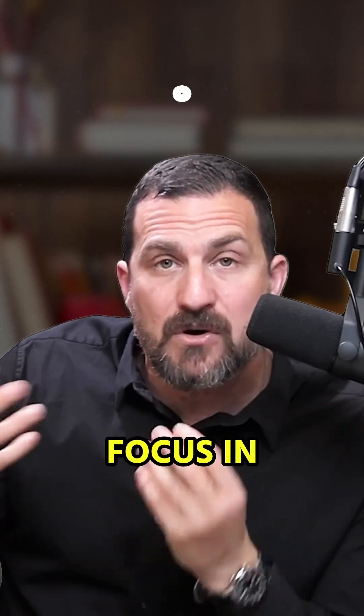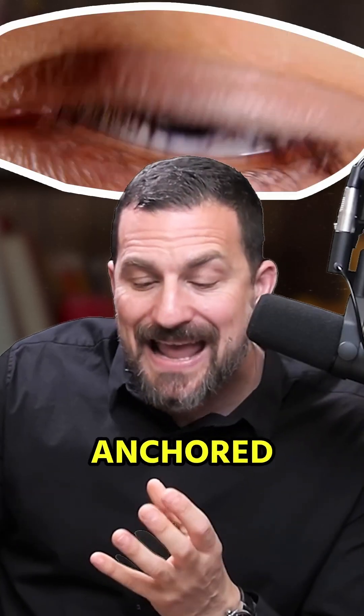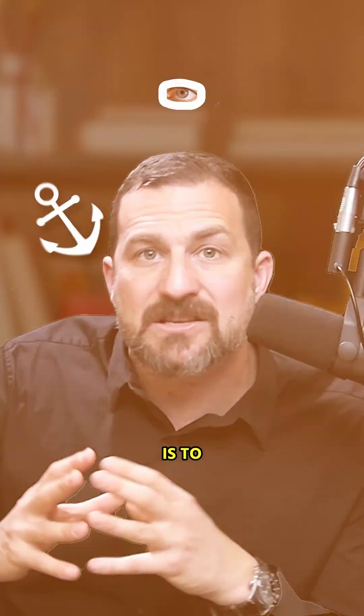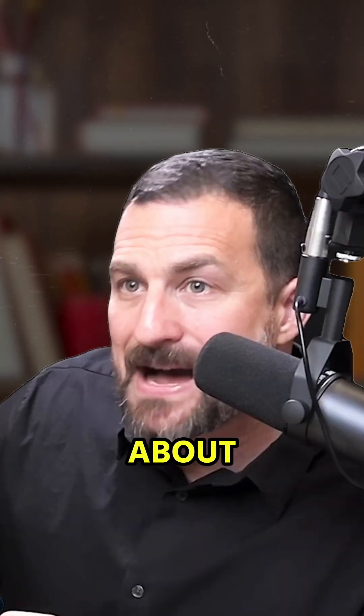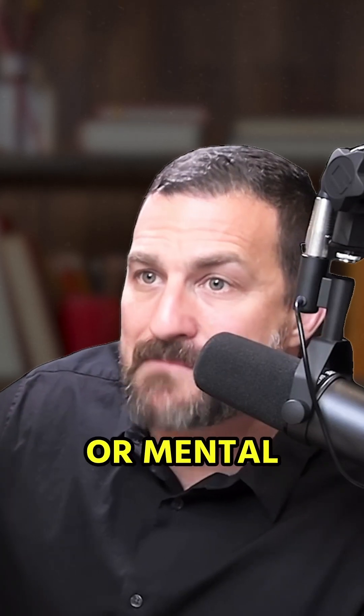It turns out that focus in the brain is anchored to our visual system. The key is to learn how to focus better visually if you want to bring about higher levels of cognitive or mental focus.